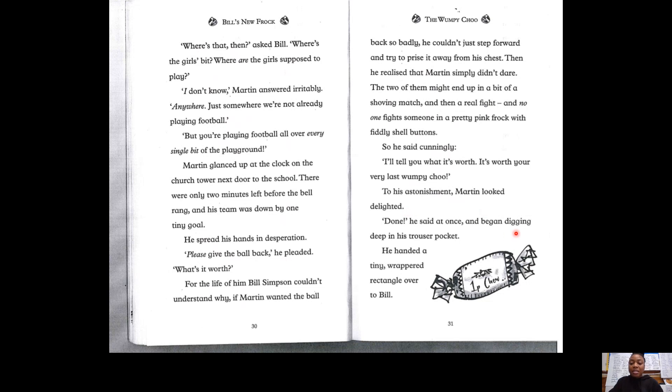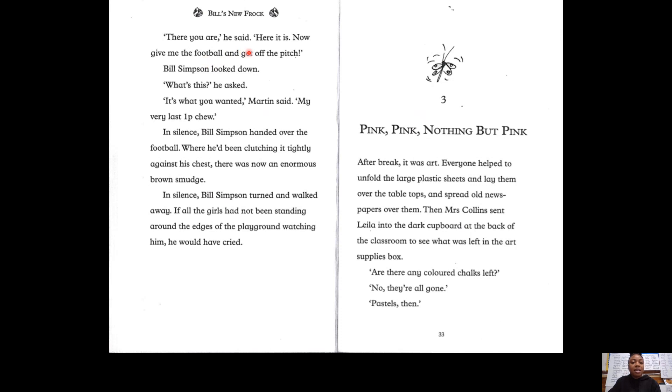"Done," he said at once and began digging deep into his trouser pocket. He handed a tiny rapid rectangle over to Bill. "There you are," he said. "Here it is. Now give me the football and get off the pitch." Bill Simpson looked down. "What's this?" he asked. "It's what you wanted," Martin said. "My very last one." In silence, Bill Simpson handed over the football he'd been clutching tightly against his chest. There was now an enormous brown smudge. I wonder what that smudge was — why do you think there was a brown smudge on his chest? In silence, Bill Simpson turned and walked away. If the girls had not been standing around the edges of the playground watching him, he would have cried.